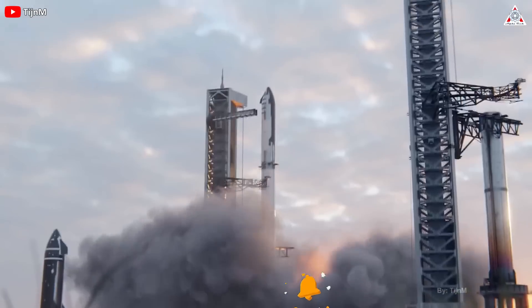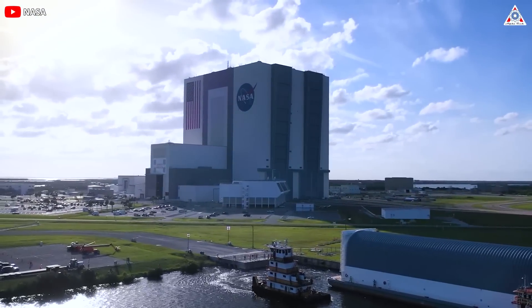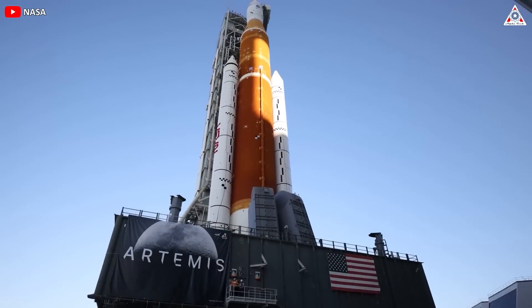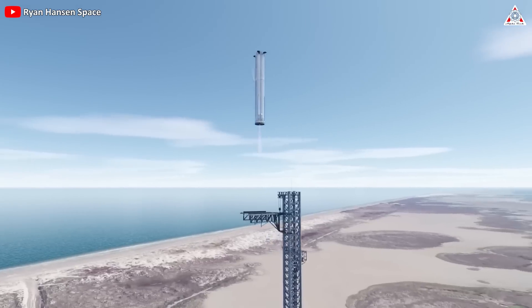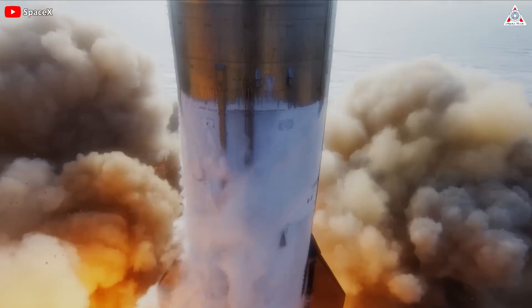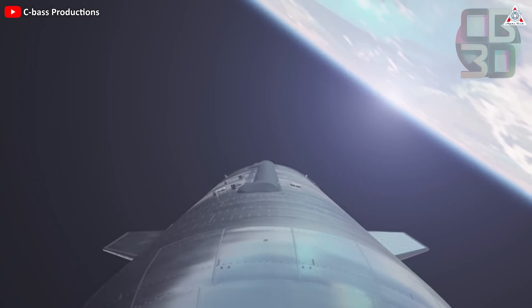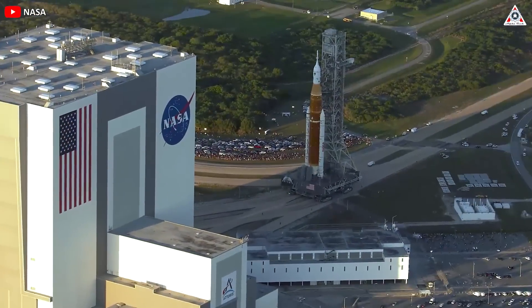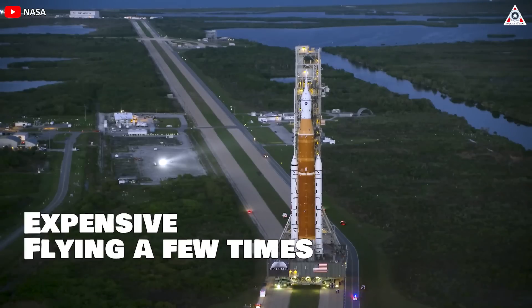Until it successfully reaches orbit, I predict it will be the third Starship launch. Then government officials, especially NASA, will be shocked. The necessity of the Space Launch System, or SLS, will be called into question. If Starship can reach orbit with enough payload capacity, even without reusing the super-heavy booster or returning, landing, and reusing Starship, it will still be a much more cost-effective heavy-lift vehicle compared to the SLS. And if Starship achieves orbit, successfully recovers its super-heavy booster, and safely returns and lands, SLS will become a peculiar historical footnote — expensive, flying a few times, and then retiring.